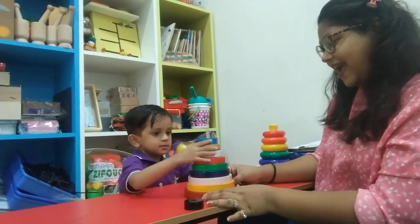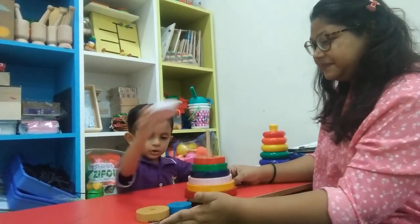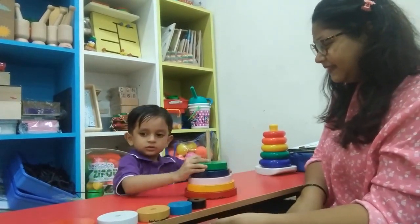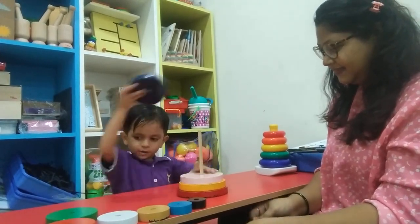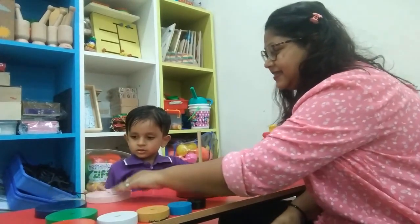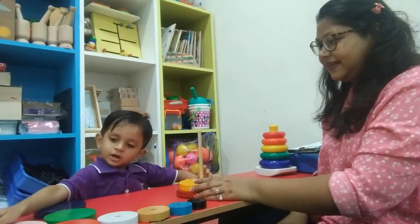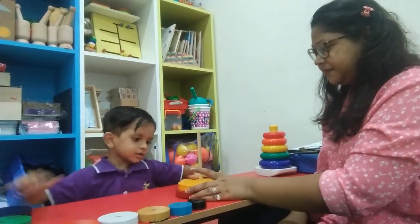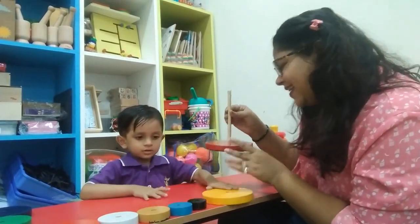One. Yes. Two. Three. Four. Five. Eight. Seven. Eight. Yes. Now this one is the nine. Nine. And this is the ten. Yes. Okay.